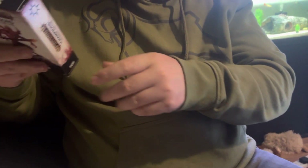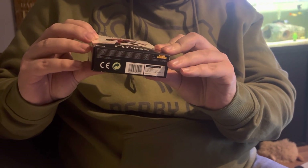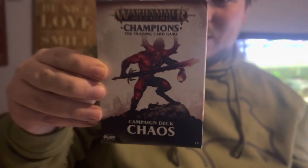Oh, Warhammer! Champion campaign deck cards - the trading card game. I used to collect Warhammer. That's pretty cool.